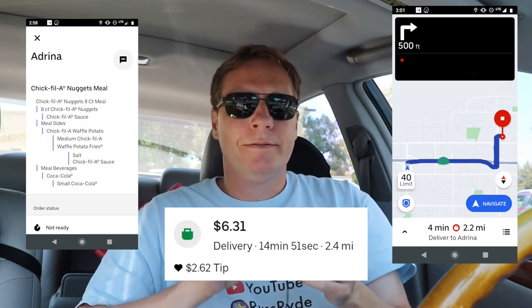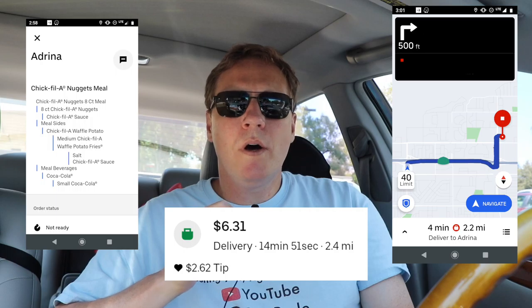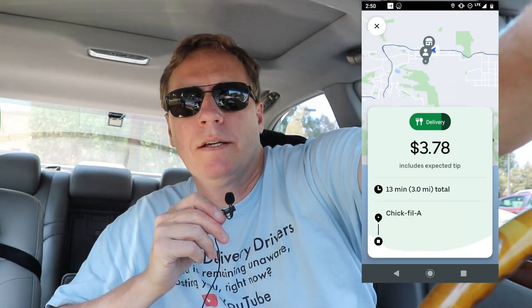I took a Chick-fil-A order for $6.31. I previously declined the other one because it was only $3-something — so either it's the same customer adding a tip, or not. It's almost 3 o'clock. Really, I should have stopped about an hour ago because it's been so slow. I was actually tempted to take a $3-$4 order just out of pure boredom, because really it's been slow enough that I should just head home. I plan on gassing up and then giving you a rundown of how today went. I would say generally it was a medium-slow day — still marginally worth doing, but not by much.